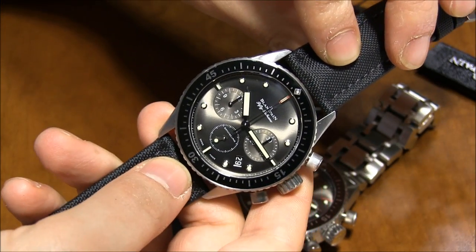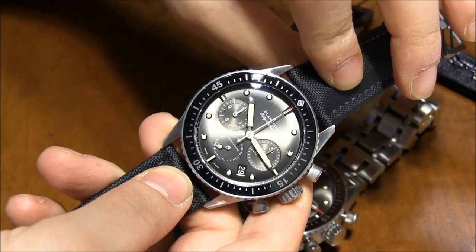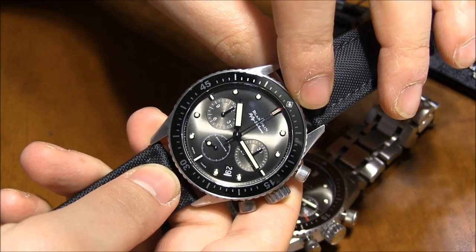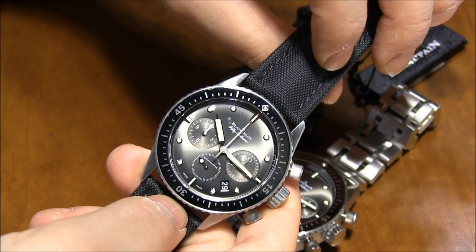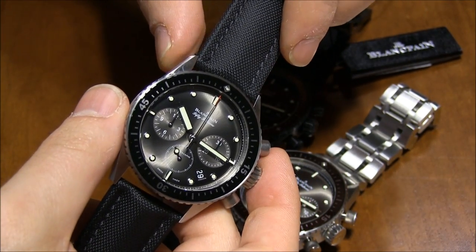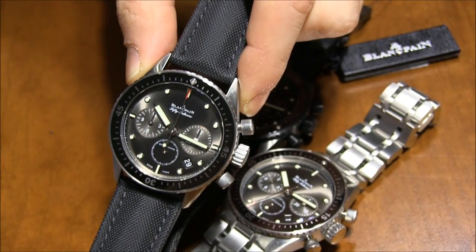It used to be considered slightly entry-level compared to the 50 Fathoms, but it's kind of neck and neck now, especially with a chronograph. So it's not really accurate to say this is a lower or higher end piece — it's a different style compared to the traditional 50 Fathoms. These are great-looking watches and the price starts at 13,800 Swiss Francs. You can see more on aBlogtoWatch.